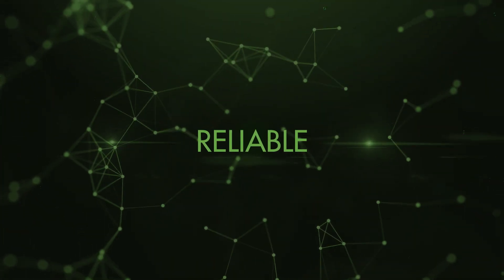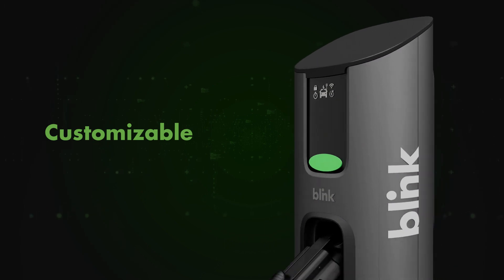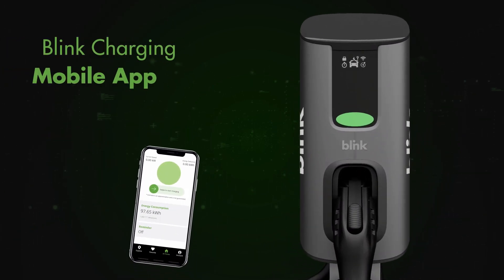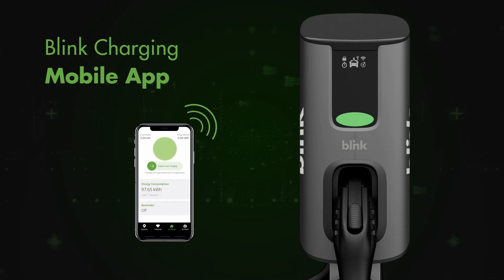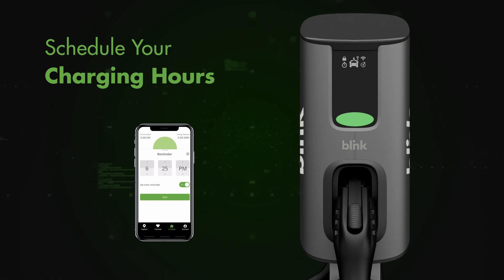Reliable. The OLED screen displays settings, messages, charging status, and icons. All screen settings are customizable. Accessible through our Blink Charging mobile app, the Series 4 can be controlled from anywhere, allowing you to schedule your charging hours to take full advantage of off-peak electricity rates.